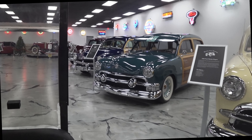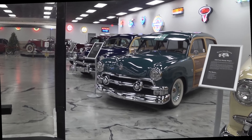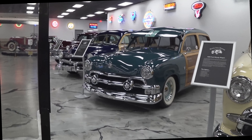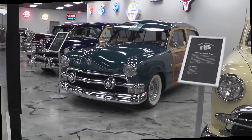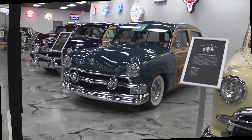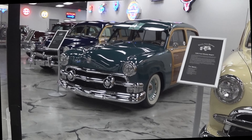Now all the rest of these woodies have all been restored, repainted, the wood's been redone, so on and so forth, but this one is totally original. So where did they keep it hidden all this time? I don't know the provenance on it, but I'm sure Jack knows this. That's the reason why they went with woodies, why they built woodies in the first place. The war — they couldn't get steel.